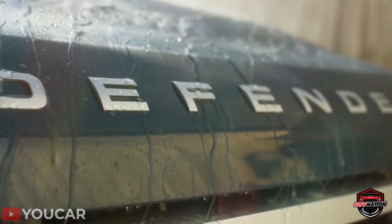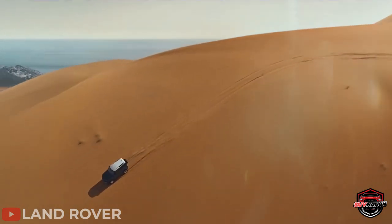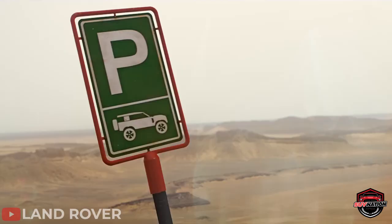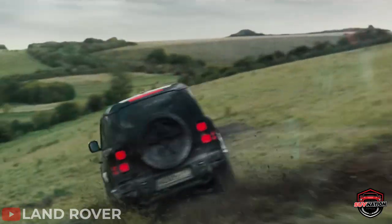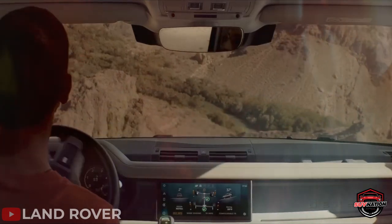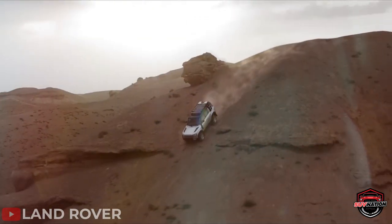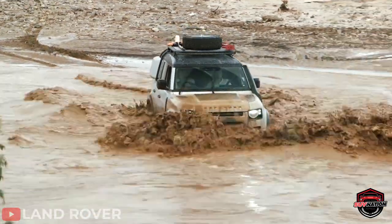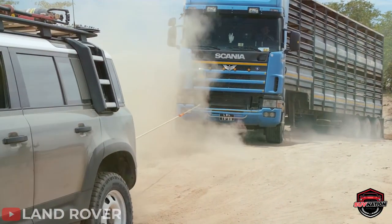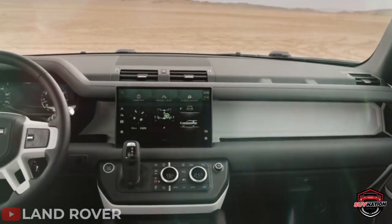Now that we've said how great and amazing this SUV is, is that all there is? There's a saying that goes: all that glitters is not gold. So is this also true with the Defender? Land Rover has always had a reputation for building unreliable vehicles, and the Defender might just be another addition to that. In a survey conducted by Reliability Index, the Land Rover Defender got the worst score possible.